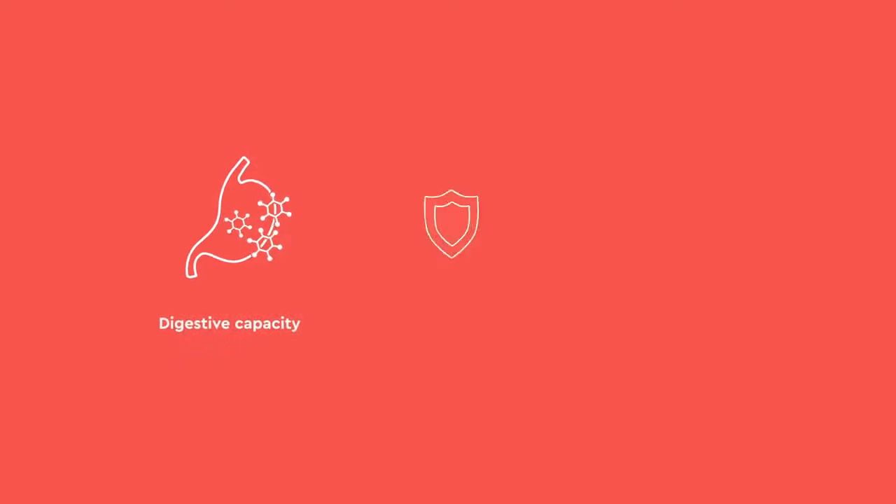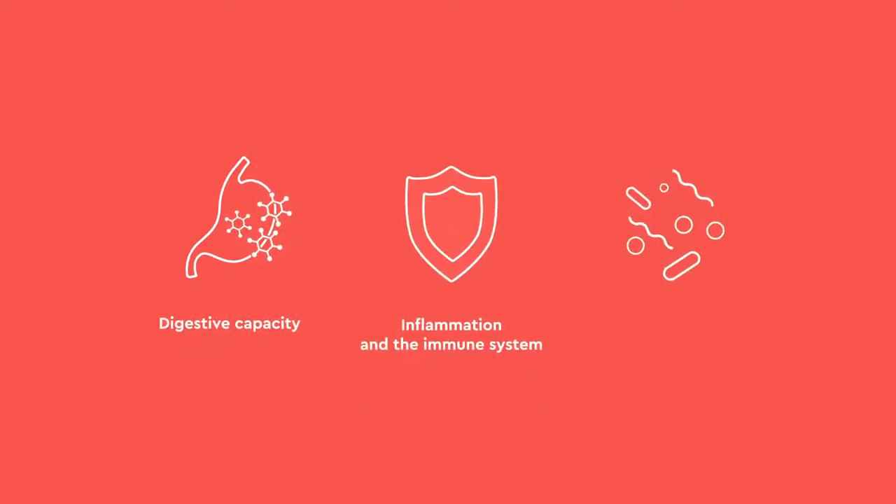Fortunately, our stool test requires just one sample and the information we get from this can be broken down into three categories: digestive capacity, i.e. the ability for you to effectively break down your food into its component parts; inflammation in the immune system; and your microbiome, i.e. the bacteria, yeasts and parasites that may or may not be present.